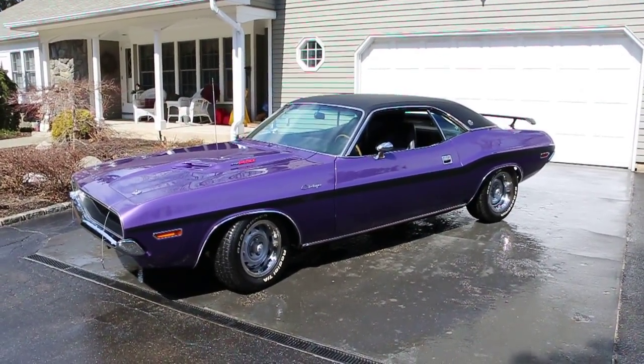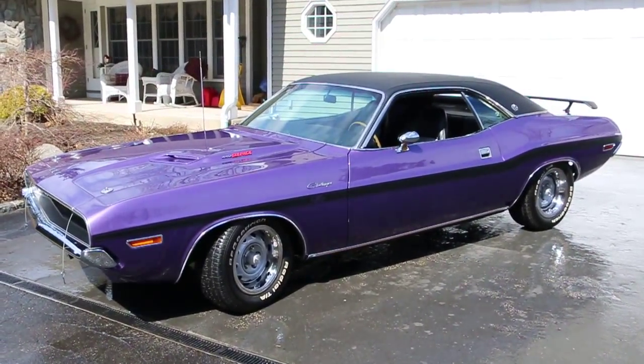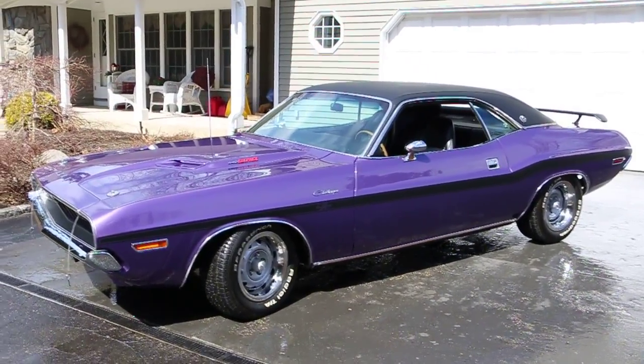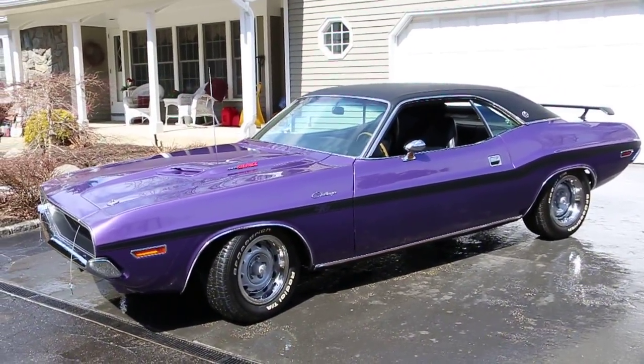Hey guys, thanks for joining us today. Mike here at WeBeautos. Today we have an unbelievable car. I got the owner here, he's going to tell us a little bit about it. How are we doing, Rob? Good, how are you?